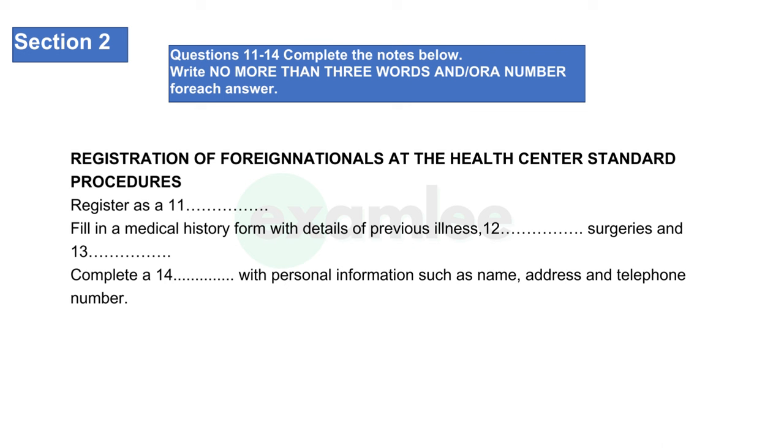As you listen, answer questions 11 to 14. Good morning everyone, I'm John Smith, the general practitioner of London Fields Medical Center, and I'm very glad to give you a brief introduction about our practice and some suggestions about how to see a doctor here. Our receptionists are usually the first point of contact and are here to help you. They have a lot of information to hand and in most cases will be able to help you with your inquiry, ensuring you see the most appropriate clinician.